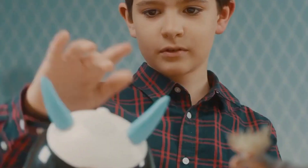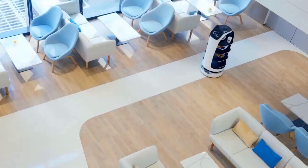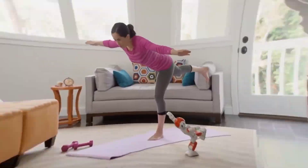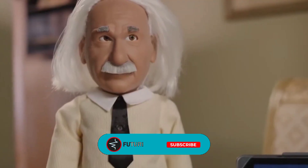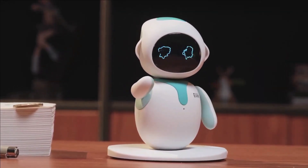With advancements in artificial intelligence, robots are gradually entering our homes and are no longer restricted to industrial purposes. These can be bought to help you with tasks and chores, or just used for fun. No matter for what purpose you buy, the integration of robots will grow over time, and millions of homes will soon have robots in the house. Join us today as we explore the top personal robots you can buy in the market today.